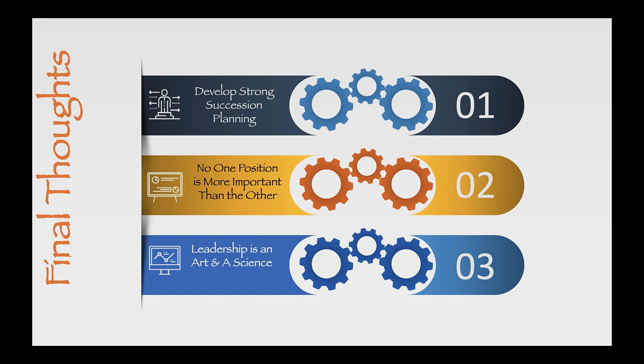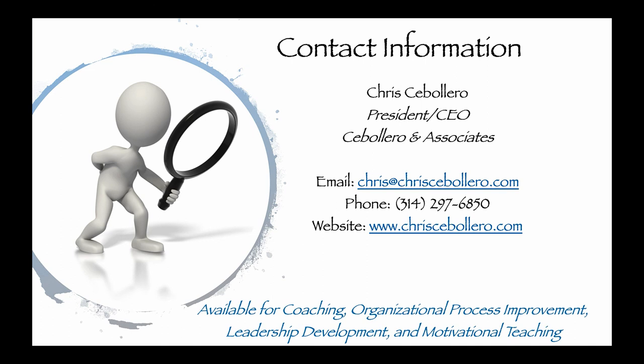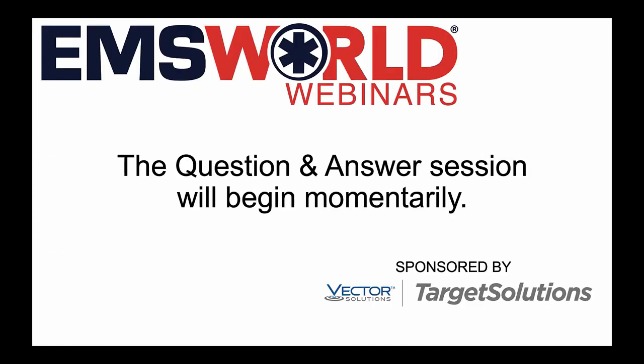Ladies and gentlemen, it's been very exciting to be here today. I've covered a lot of things and hopefully haven't made it too crazy. Here's my contact information — if you need help outlining your program or need help in any way, please feel free to reach out to me. And with that, I'm going to get ready to take your questions — hopefully some great ones I can be inspirational about.